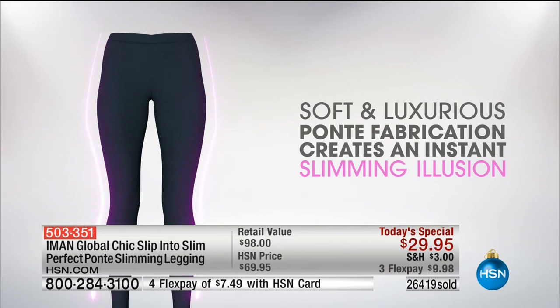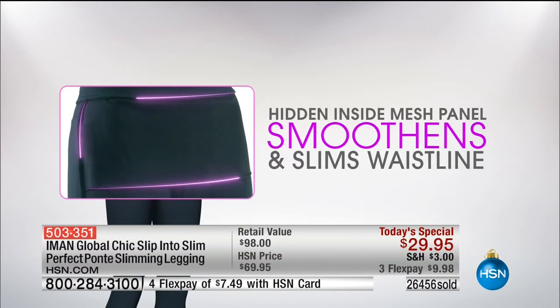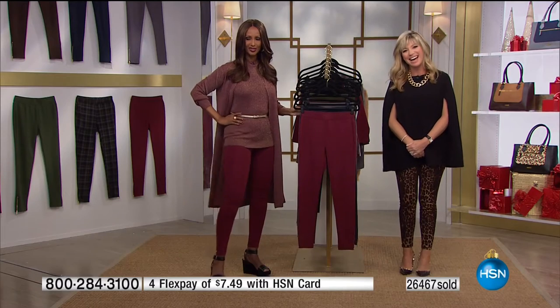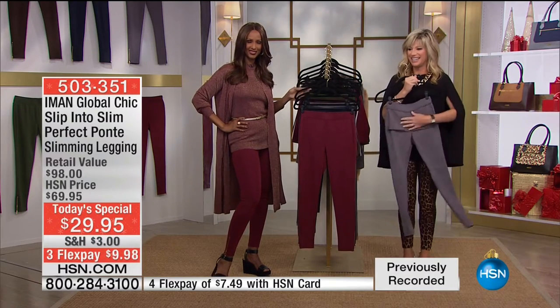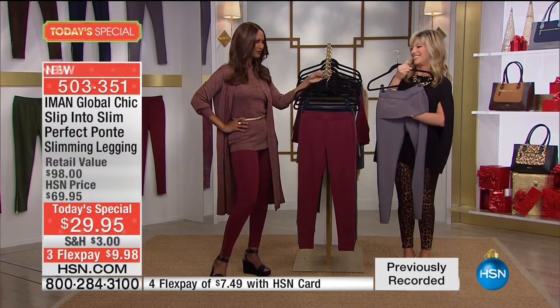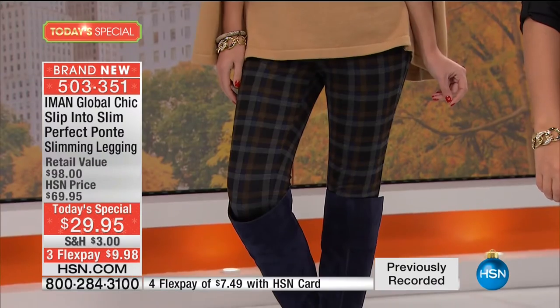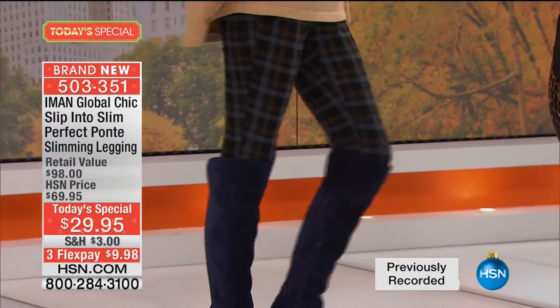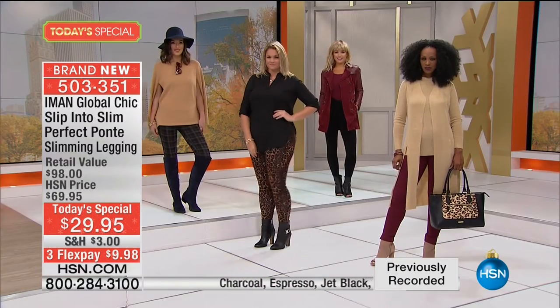Let's go to the phone — I want to hear from Miss Kathy. Hi Kathy, welcome to HSN. You're live on the air with Amy and Iman. Happy holidays. Such a wonderful thing to get to speak with you — I have so many of your products. I expected them to be good, but the quality is impeccable.